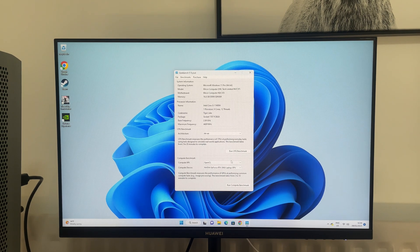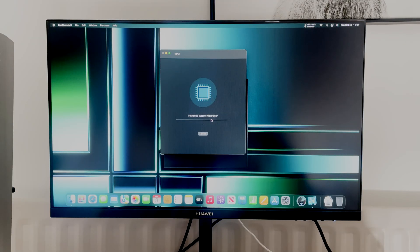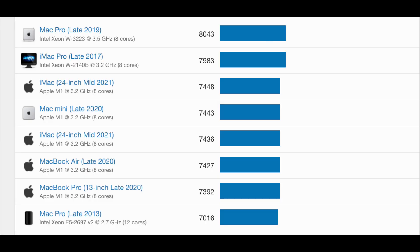First up is Geekbench. Running it on this Windows 11 device with an Intel 11th generation i5 and 16 gigabytes of RAM, the single-core performance is quite strong but the multi-core score is much lower — nowhere near the M2 Pro. Running Geekbench 5 on the Mac Mini shows it scoring far higher. In fact, the Minisforum's result is more comparable to a lower-end M1, though this is an 11th generation chip while Intel is already on 13th gen.